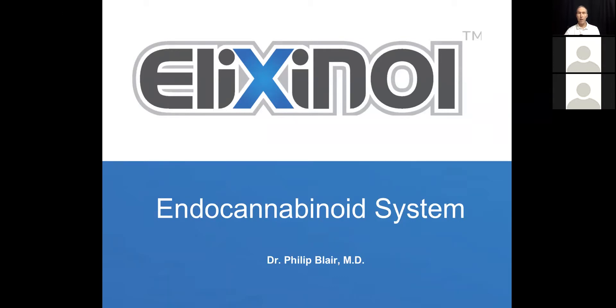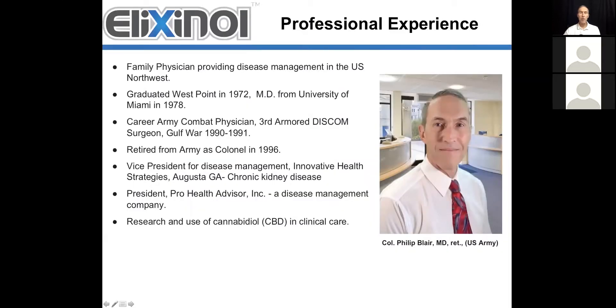I want to start this topic off talking about the endocannabinoid system because it's a broad range and a very basic fundamental understanding of how cannabinoids work within our body. But first, let me introduce myself. I'm Dr. Philip Blair, an MD. I graduated from West Point in 1972 and from the University of Miami School of Medicine in 1978. I spent 30 years in the Army and retired as a colonel in 1996. I did disease management for about 15 years, and I'm currently the president of ProHealth Advisors, a disease management company. Over the last three years, I've been researching and using cannabidiol in clinical care with extensive experience in learning the applications and creating different ways that CBD can be used.